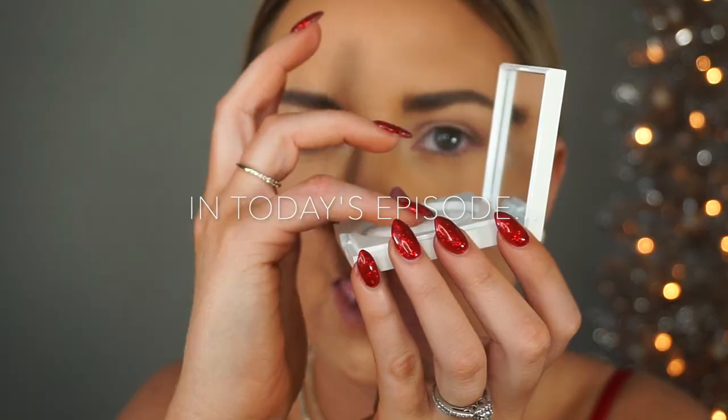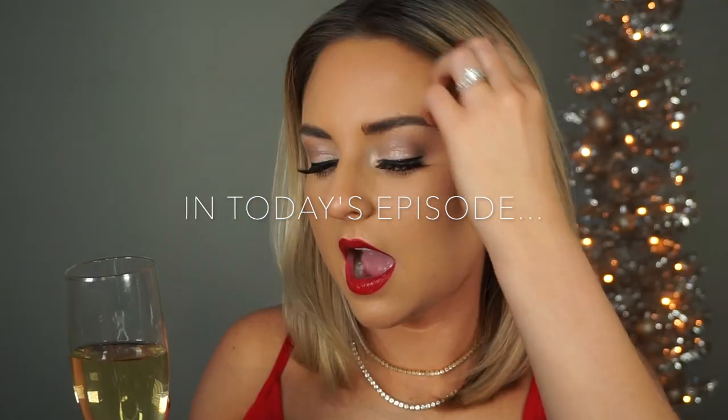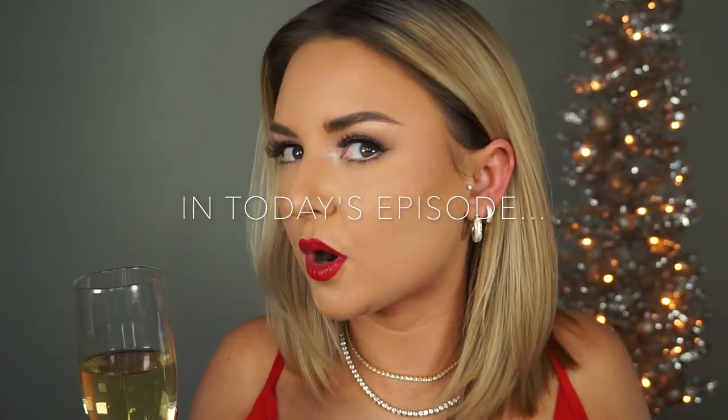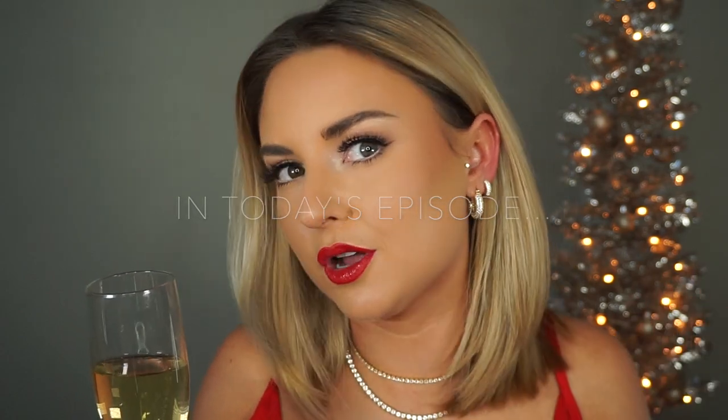Makeup ASMR — you can be as crazy as you want. I really love this look, I think it's super beautiful. This is just a classic Christmas look. Cheers.